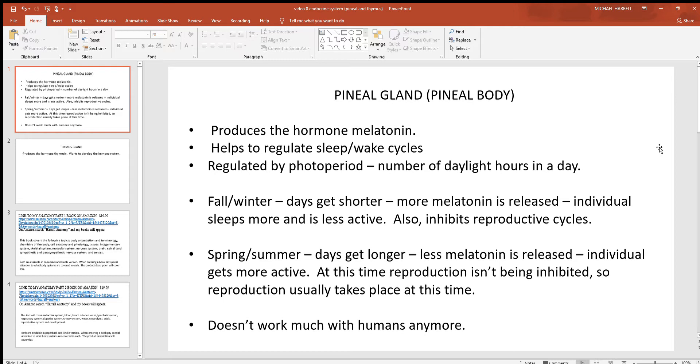Melatonin regulates not so much your day-to-day cycles, but more how they might change year to year. It's thought that your eyes are somehow connected to this part of the brain, and this part of the brain monitors what's called photoperiod — a fancy way of saying how many daylight hours you had in the day. As you move toward fall and winter and the days get shorter, more melatonin is released.